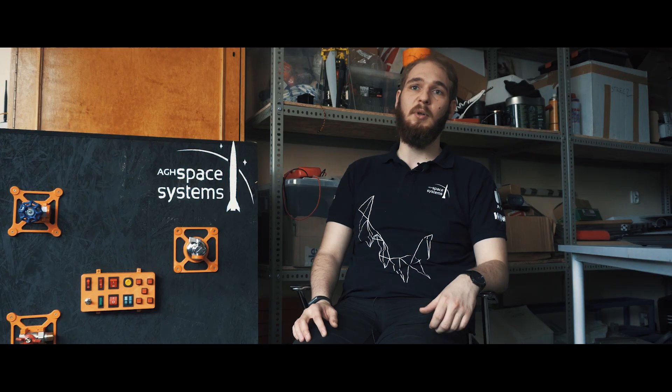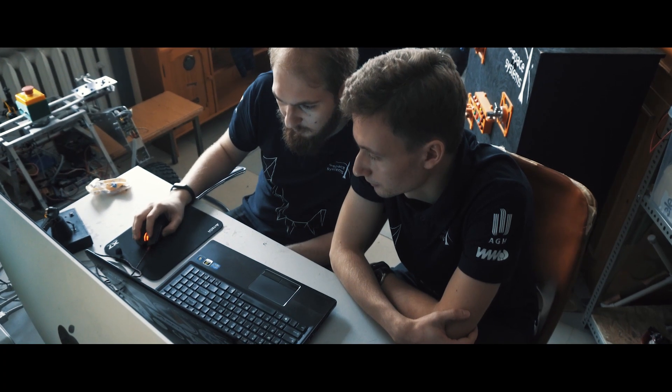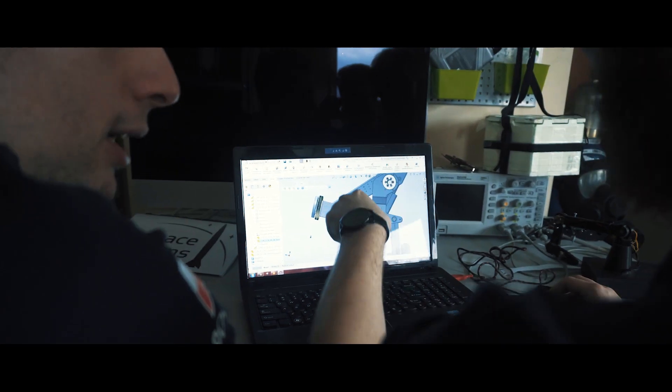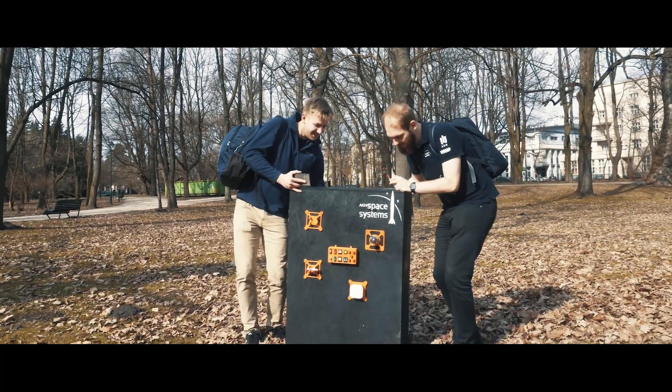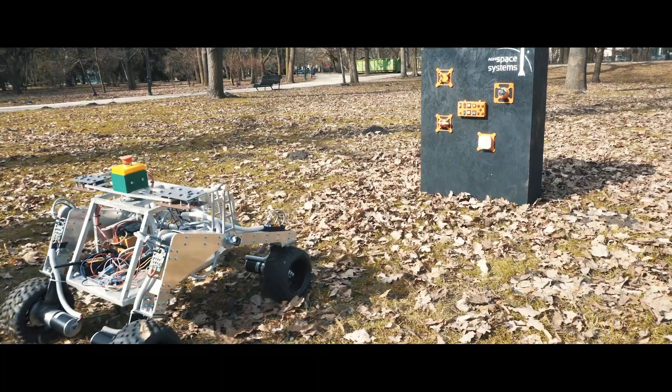This year we designed a whole new robotic arm and gripper that is actuated by linear actuators. It has a payload of about 5 kg. We have also designed this testing platform for the robotic arm, which was inspired by previous platforms used in the University Rover Challenge.